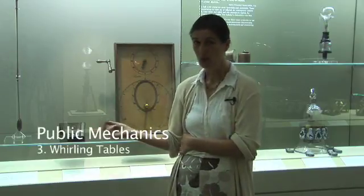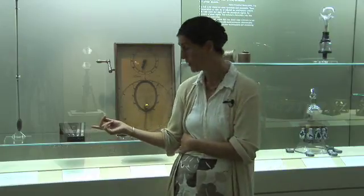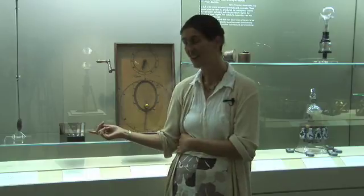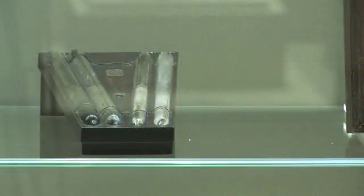Another part of dynamics was central forces, which had obvious applications for astronomy. One experiment they used to like to do was on the whirling table. These tubes are designed to go on the whirling table — when in their normal static state, obviously the heaviest things, like lead, will be at the bottom of the tube. But when you whirl the tubes, the heaviest things move outwards. This paradox, like the rolling double cone, was very popular in the 18th century because people would see what they wouldn't normally expect to see.